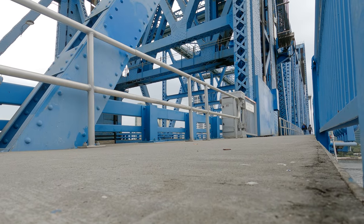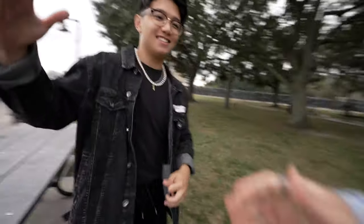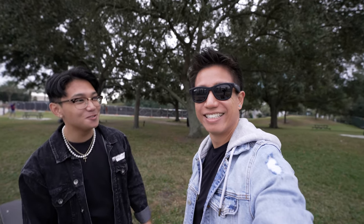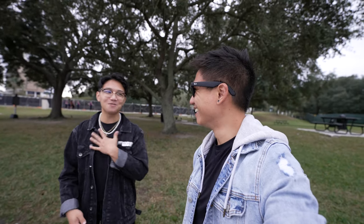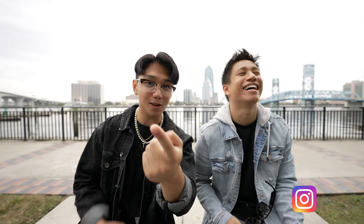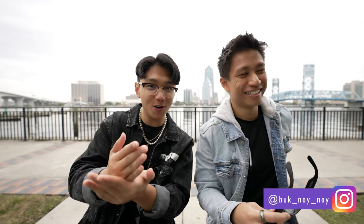Here we go — Jacksonville downtown, got the Facebook Stories on and I'm going to show it off to a friend of mine. Vincent, what's up? He says: 'Yo, are these the new Ray-Bans? I didn't even notice them at first — that's actually so nice.' That's the camera, Vincent — say hello. Follow me on Instagram at book_noi_noi, hit up the link in the bio.